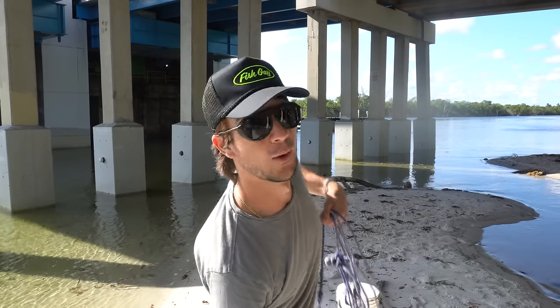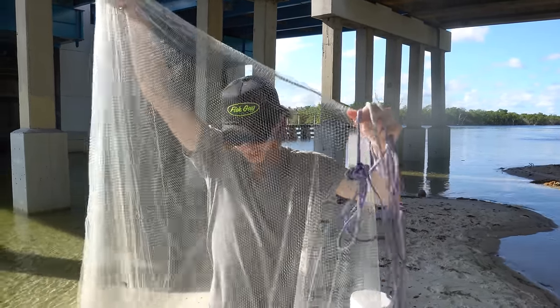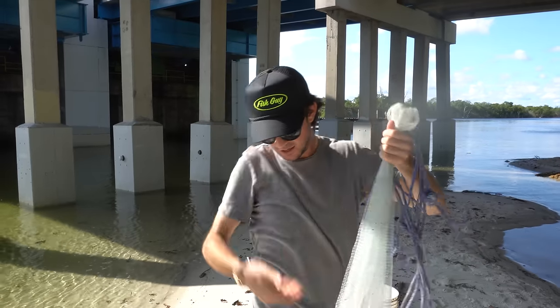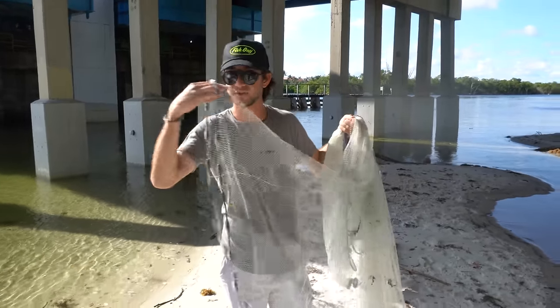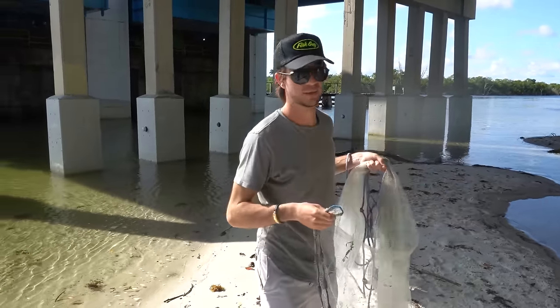We're going to throw the cast net around and see what we've got. This is just a six-foot net. If you've never thrown a cast net before, here's a quick rundown: get all the rope up in your hand, come about halfway down, put that there. The way I do it — I take this, put this in my mouth, open the net like this, and then chunk it, baby!